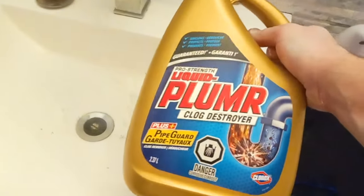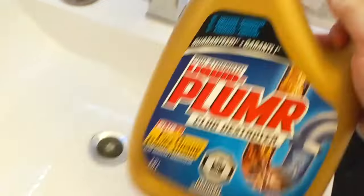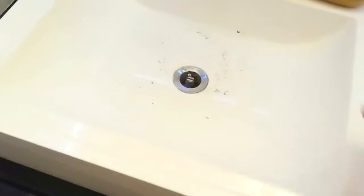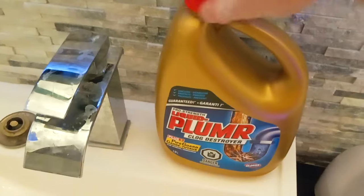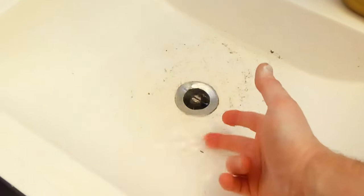We've got Liquid Plumber Clog Destroyer. I personally actually like Drano, but they did not have Drano. It is guaranteed, so the good thing is if it doesn't work, you can always just bring it back. That is going to take some time, and I already fished out as much hair as I could possibly fish out — I can't even really use tweezers to take any more hair out, because the clog is actually probably on the inside of the pipe. So this is supposed to basically dissolve all the gunk. We're going to pour about a fifth at a time in here, leave it for about 15 minutes, and we're going to turn on the hot water to rinse it. We may need to do it twice, because this is obviously a pretty bad clog.